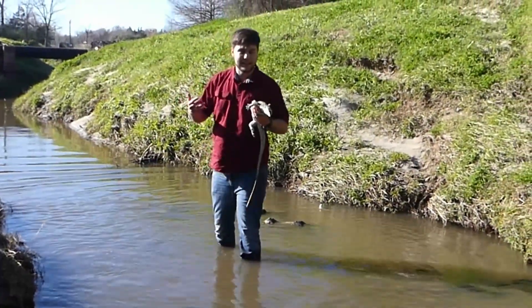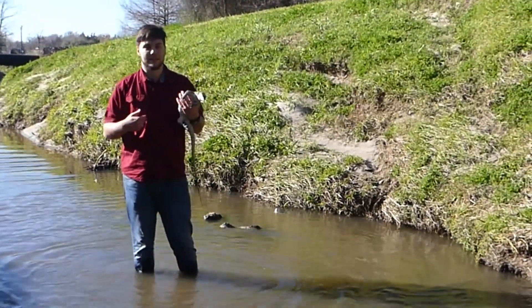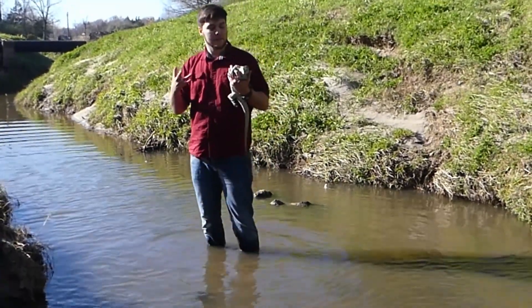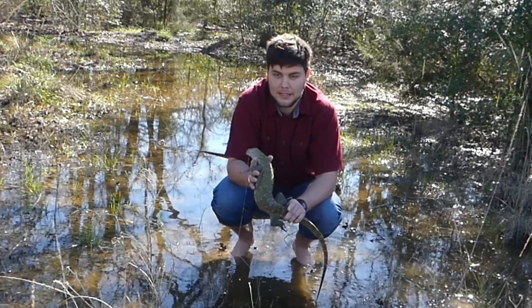Howdy guys, Nature Nerds back again. This time I have a Nile monitor right here with me. His name is Mike, he's one of my educational animals. While they're not normally found in Texas, they're actually from Africa. We're going to be talking a little bit about them — this is a quite young Nile monitor, or Varanus niloticus.